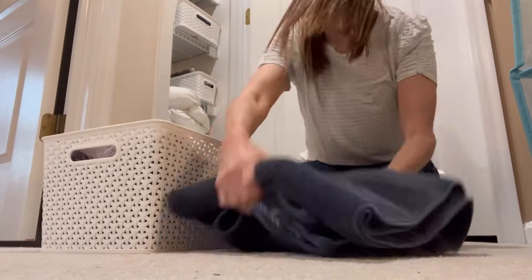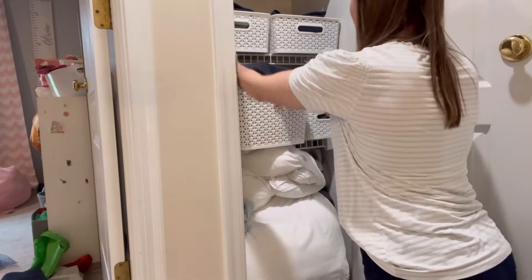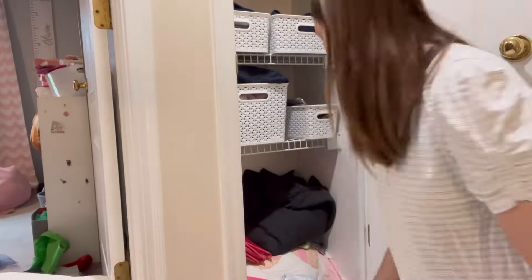Here I am finishing up getting the bath towels folded and put into a basket, and then I'm going to pull out everything from the bottom of this closet.